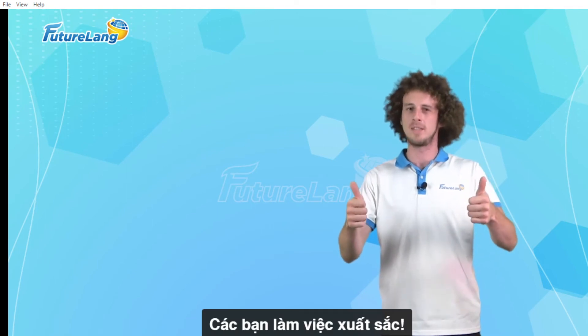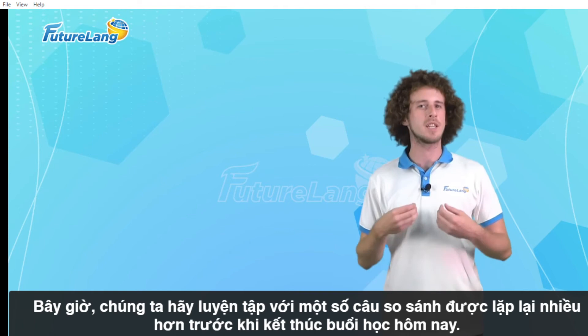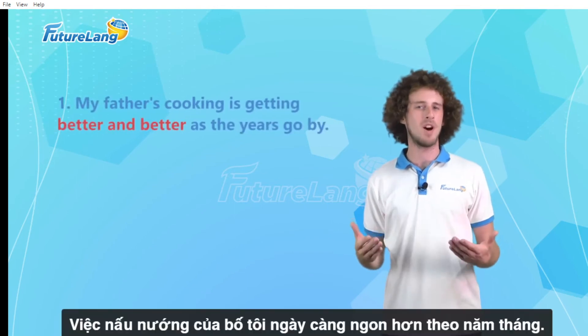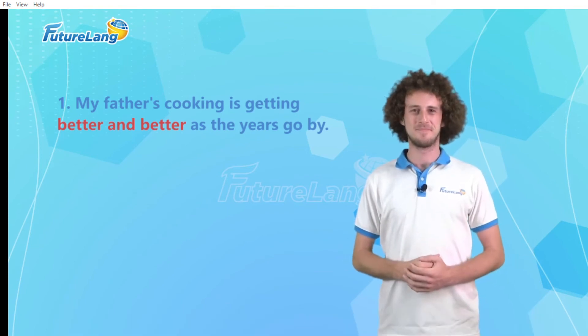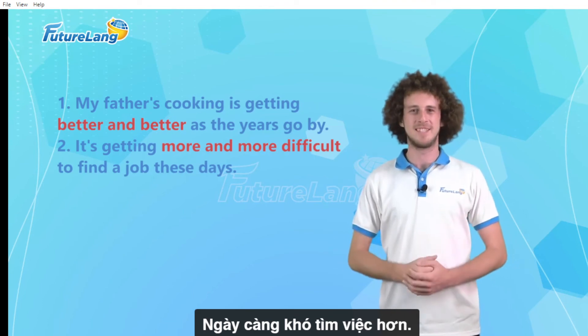Excellent work guys! Now let's practice with some more repeated comparative sentences before we finish our class today. My father's cooking is getting better and better as the years go by. It's getting more and more difficult to find a job these days.